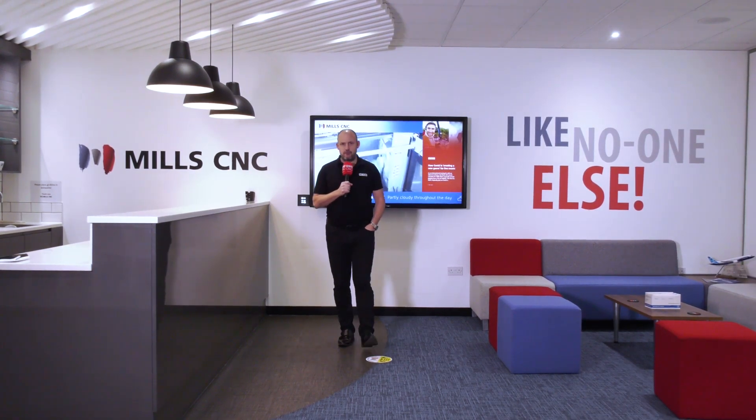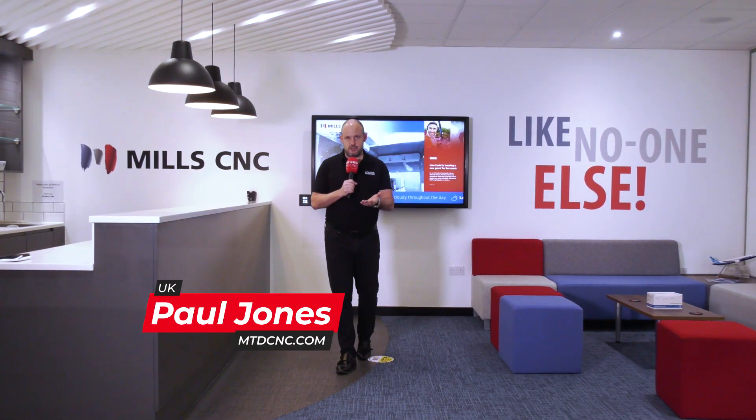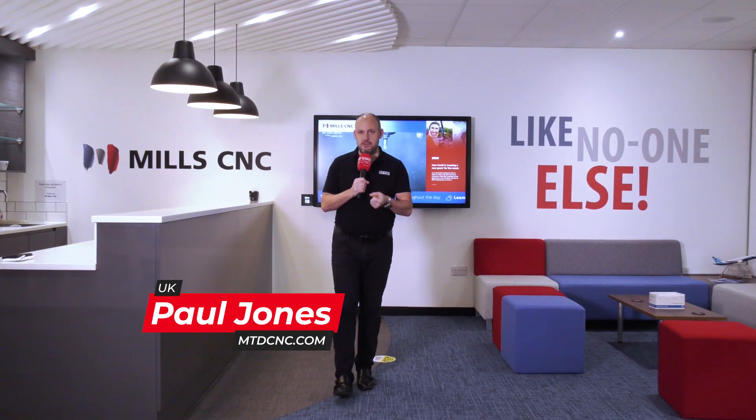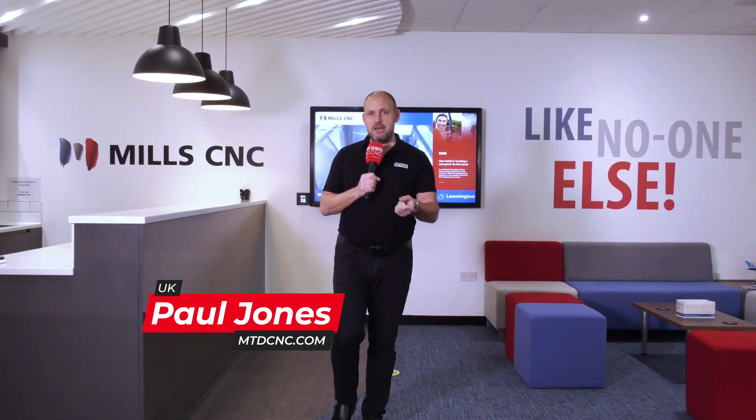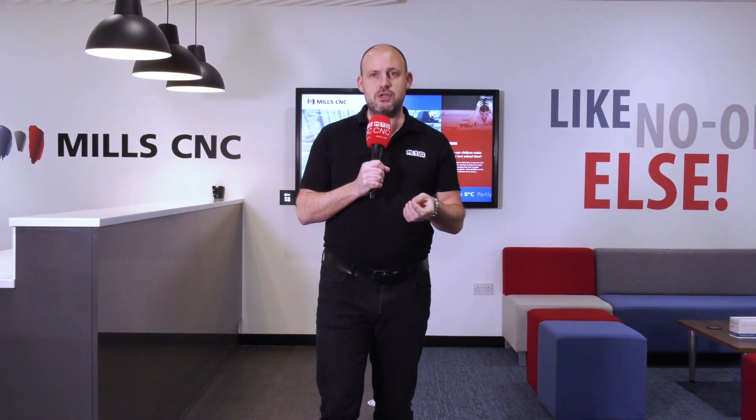Most if not all component manufacturers will be familiar with Mills CNC and know the company is the exclusive distributor of Doosan machine tools in the UK and Ireland. Many of you watching this video will be customers of Mills CNC already and know about the depth and breadth of Mills's machine tool portfolio and the range of after-sales service and support the company offers.